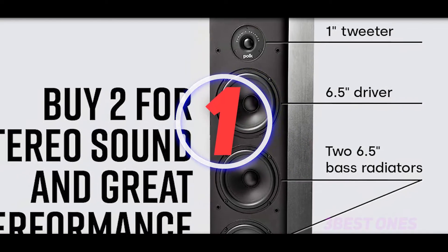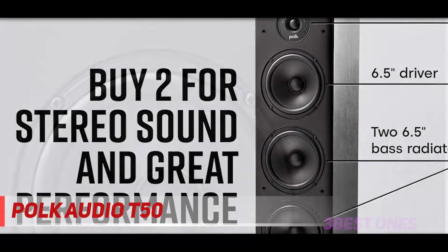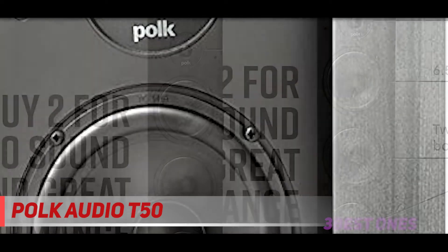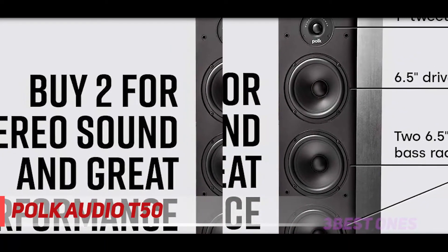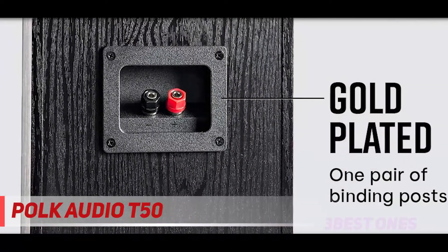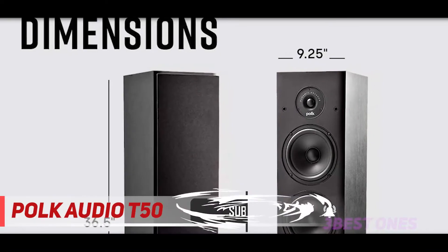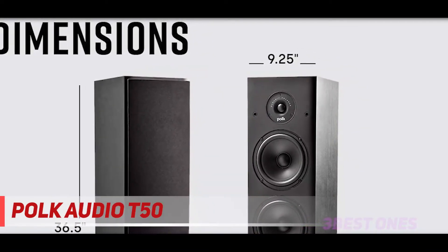And number one on this list, the Polk Audio T50. It is one of the highly functional floor standing tower speakers. This speaker is very easy to set up, and within no time you are able to enjoy your favorite music. The Polk speaker comes with various features like drivers, tweeters, and bass radiators. These features work together to produce powerful sound. This speaker easily fits in a small room. It is built with Polk's Dynamic Balance technology that makes it bass-powerful. It comes under budget, and you will enjoy its performance as well as its appearance. It will provide you full home entertainment.